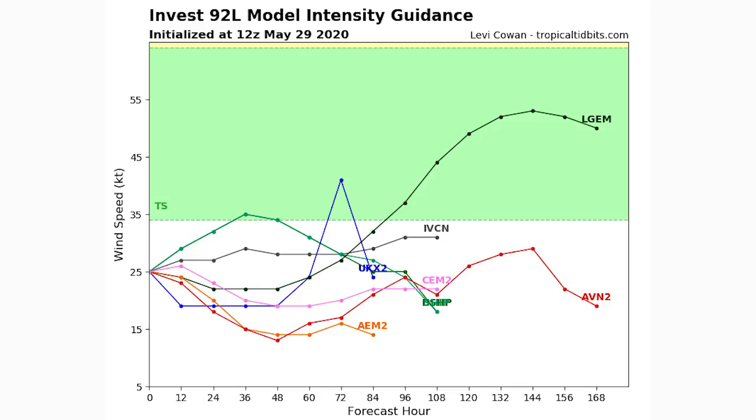Here's the intensity guidance — each line is a model — and you can see only two of them have it reaching tropical storm status. So it will most likely not become a tropical storm, but there's still a chance. If it does intensify, it'll be the fastest we've ever reached three tropical storms in an Atlantic hurricane season — a record-breaking season already. However, a lot of these models actually have it weakening from this point on, much weaker within 24 hours.